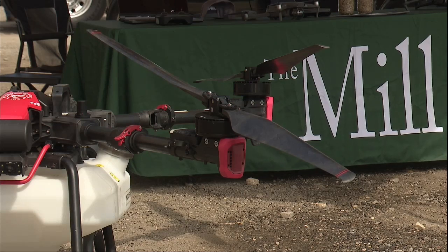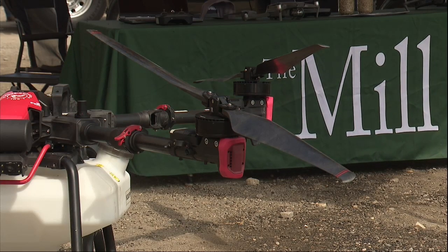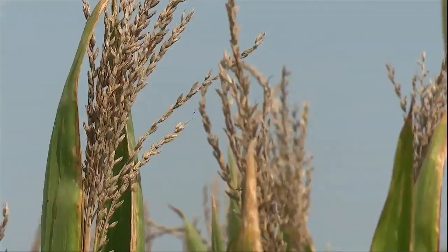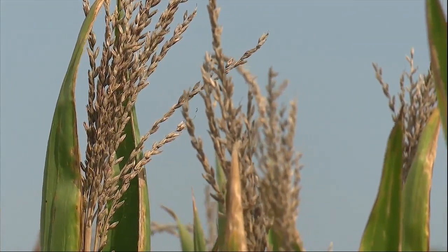Ben Hushen, a partner with the mill, says some of those tools to help improve soil include drones, different types of fertilizer and biologicals — tools they're currently trialing and testing out on crops.